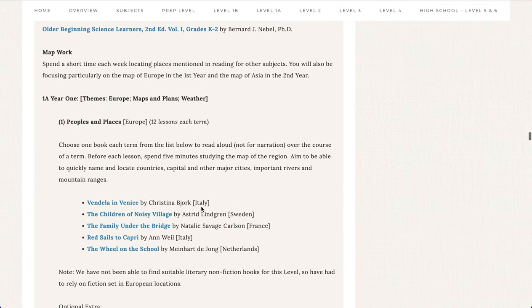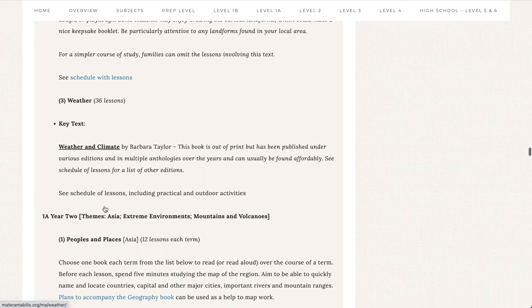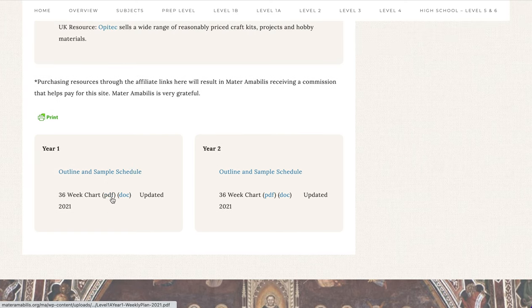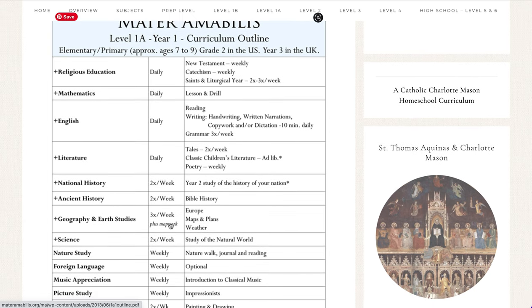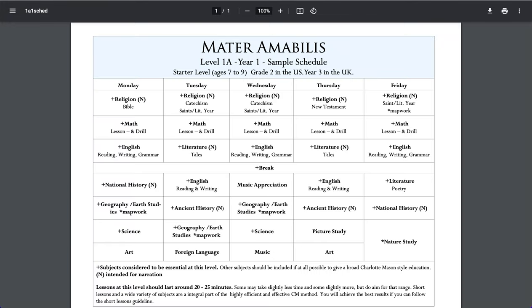If I scroll down to geography, I'm going to see three topics: peoples and places, maps and landforms, and weather. We have schedules of lessons there as well. Scrolling all the way down to the bottom of the syllabus, you will find a helpful sample schedule as well as a 36-week chart. The outline and sample schedule is simply an outline of the level — how many days a week you read from those books and the topics on that level — as well as a weekly sample breakdown for, in this case, second grade or Level 1A Year One. This is one way you could take that level and break it down over the week, but of course you're free to divide it out in any way you wish.